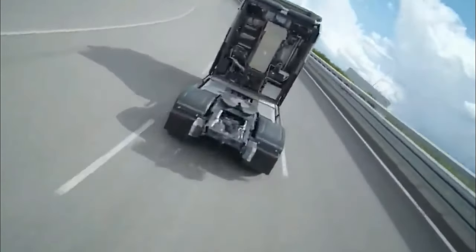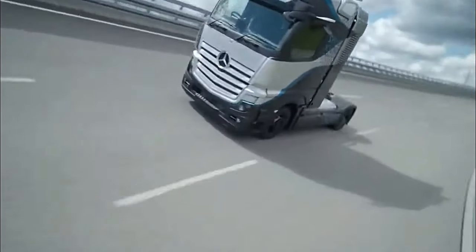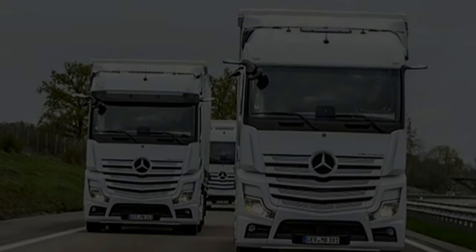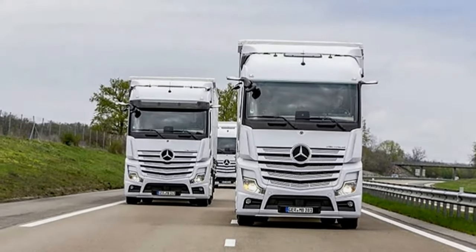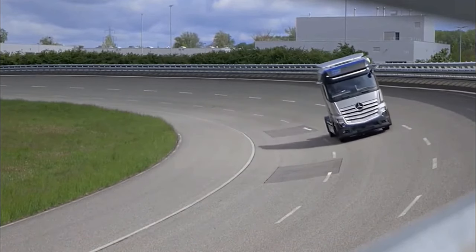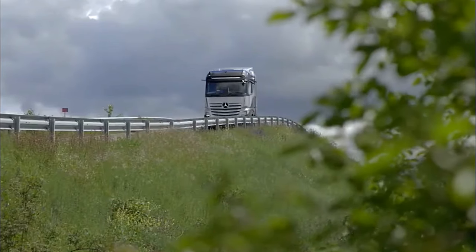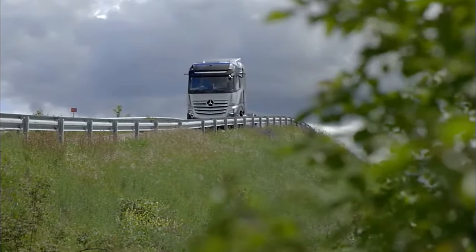Central to the GEN H2 truck's appeal is its hydrogen fuel cell system, which sets it apart from conventional diesel-powered trucks. The truck harnesses hydrogen gas to generate electricity through a chemical reaction with oxygen, producing only water vapour as a by-product. This emission-free operation not only reduces carbon footprint, but also addresses the pressing need for cleaner and more sustainable transportation solutions.